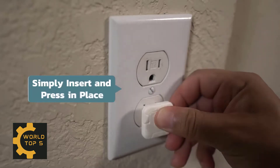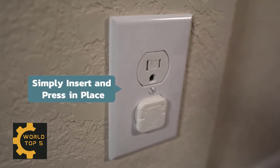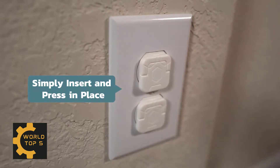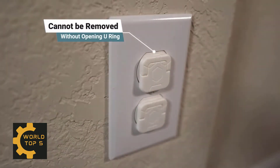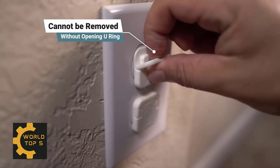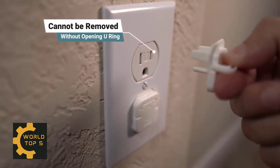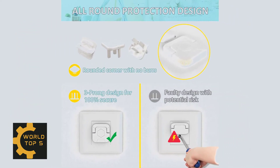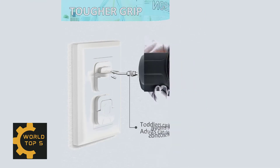Easy to install without the use of tools — just simply plug it into the outlet like an appliance would to cover the holes, and it's done. These electrical outlet safety plugs are sufficiently tight-fitting for baby safety so that they can be very difficult to be taken off by baby. The friendlier hidden U-ring handle of these child-proof outlet covers is designed to be much easier for adults to remove when they want to use the outlet, not like other cheap old model outlet covers where you have to use a non-metallic tool to pry the plug.